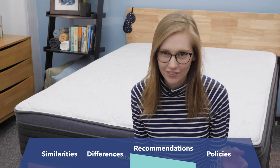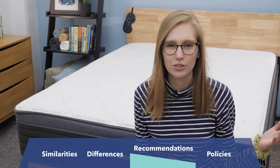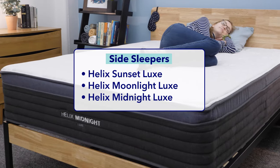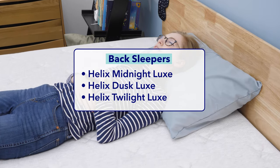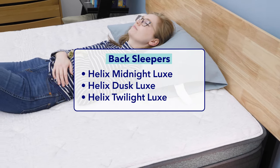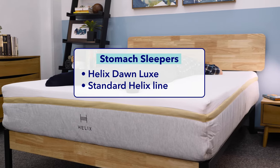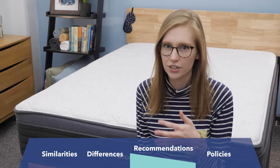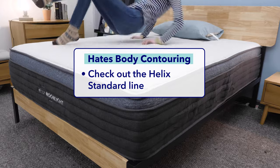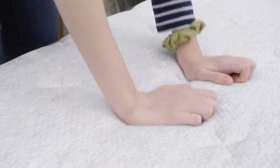That was a ton of info, so let me leave you with a few final recommendations. Almost any sleeper should be able to find a Helix Luxe model that works for them. Side sleepers: the Helix Sunset, Moonlight, and Midnight are probably your best bets. Back sleepers will probably like the Midnight, Dusk, or Twilight best, but could be happy on pretty much any bed in the Helix Luxe line. Stomach sleepers should stick to the Helix Dawn Luxe for the support they need, or go with a standard Helix model for an even firmer feel. If you hate the feel of body contouring entirely, I'd suggest opting for a standard Helix mattress instead, since all the Luxe mattresses have that body-contouring pillow top layer — which personally I love for its cushioning and pressure relief.